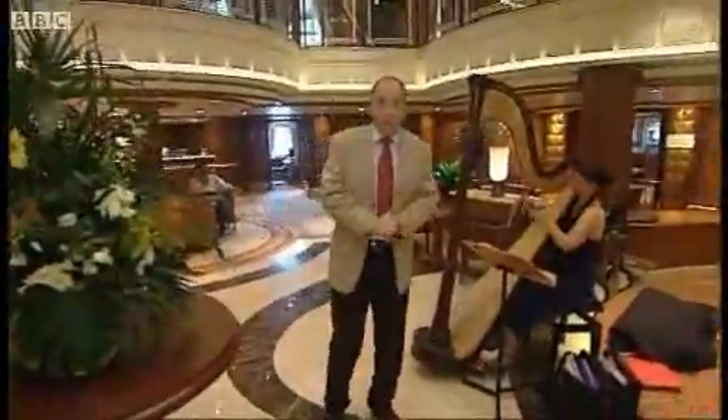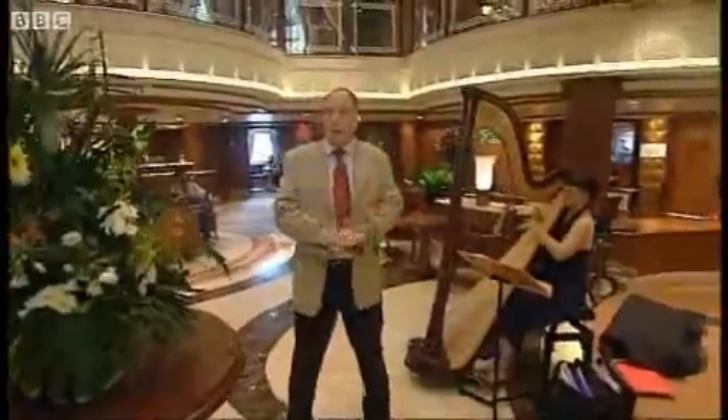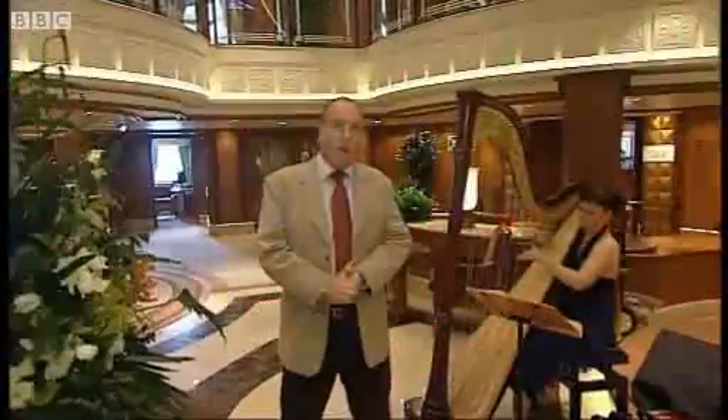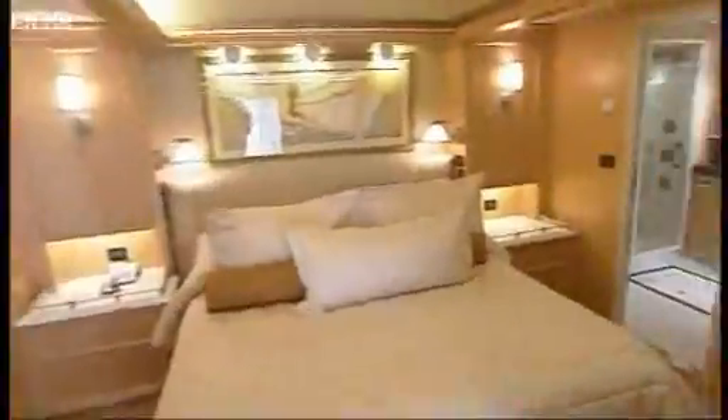Elsewhere on board, it's much like any other cruise ship. 2,000 passengers, and the maiden voyage sold out in just 29 minutes. It's to the Canary Islands, and then there'll be a 103-night world cruise. This ship is towards the top end of the market, but it's still a package holiday — £90 a day, with all meals and entertainment included.